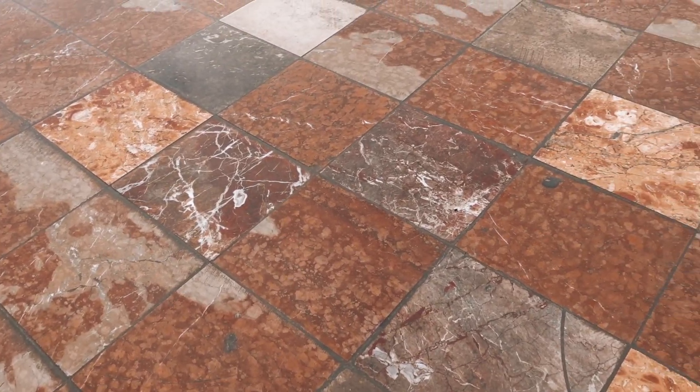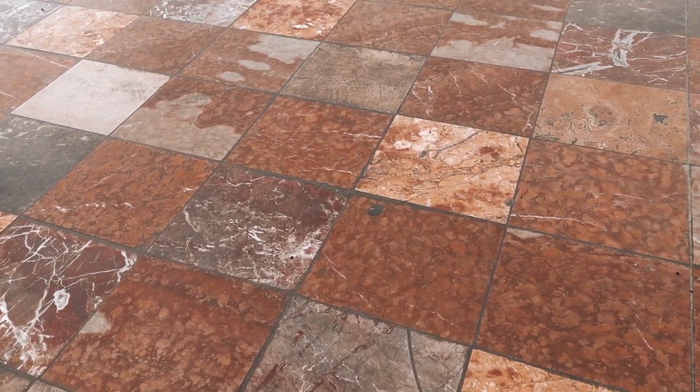One thing I found really interesting about the square here is that the tiling, or the flooring, is all made up from different regions of Albania, and they put it here in the square to signify unity in the country, which I absolutely love, and it makes the square really, really pretty.